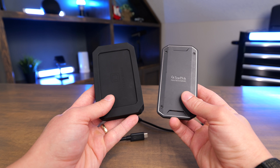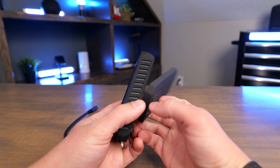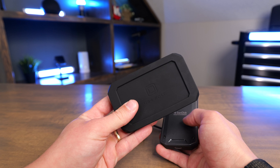Both of these do a great job with any kind of video production, music, or photography. They are both very excellent drives, although you will notice the Pro G40 is a little bit thinner than the Oyen Digital U34 Bolt. The Oyen also weighs quite a bit more.